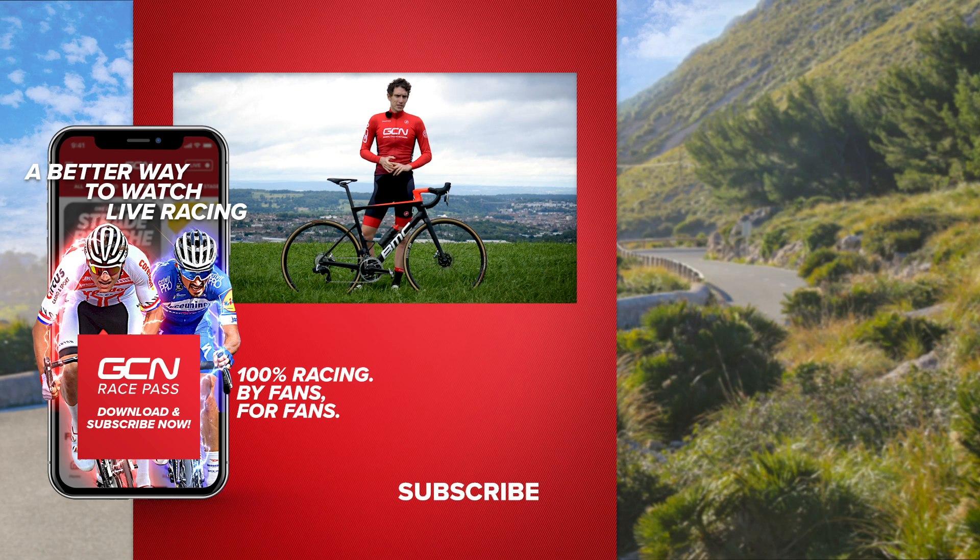I would love to know what you think about this bike, so make sure you let us know in the comments section down below. If you've got any questions, stick those in the comments and we'll do our best to answer them. Please give this video a big thumbs up if you've enjoyed it.